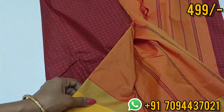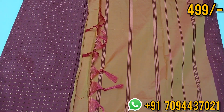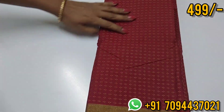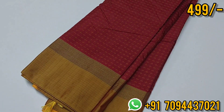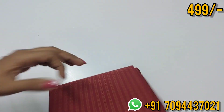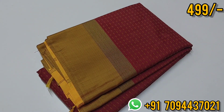Here comes the beautiful contrast in yellow color — light and dark shades. This is your original color. You will get the plus design and border — a beautiful contrast border with zari weaving, center zari weaving, plus design. Beautiful collection, suitable for all age groups.